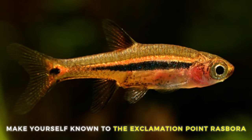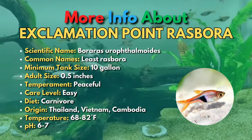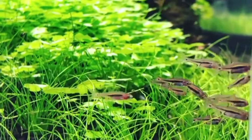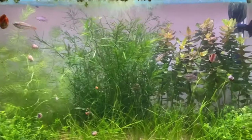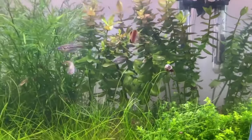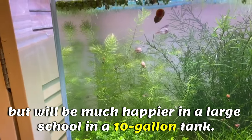The second fish is the Exclamation Point Rasbora. The Exclamation Point Rasbora is closely related to the Chili Rasbora, but it's even smaller. They are the smallest of the Rasbora family in the aquarium trade and the tiniest fish you're likely to come across. Exclamation Point Rasboras get their name from the bold stripe and dot markings they have on the sides of their orange bodies. These Rasboras can be kept in a 5-gallon tank, but will be much happier in a large school in a 10-gallon tank.